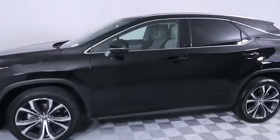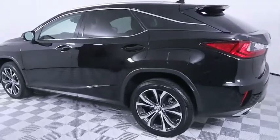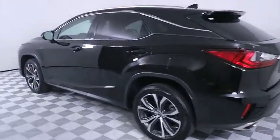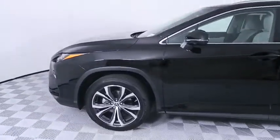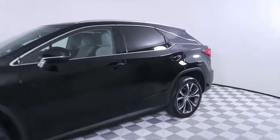Looking for the right vehicle? Check out the 2019 Lexus RX. The Lexus RX offers a spacious interior with an extremely high level of quality. The RX is the perfect fit for those looking for fuel efficiency, a wide variety of safety and technology features, and that luxury feel.